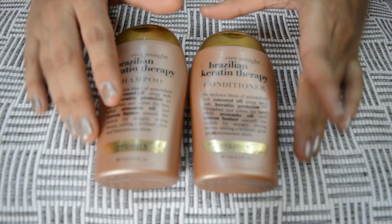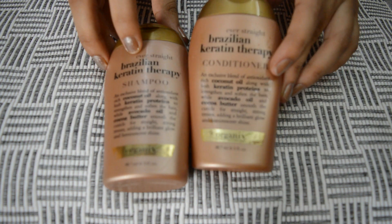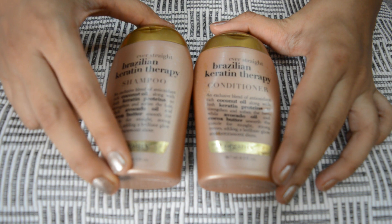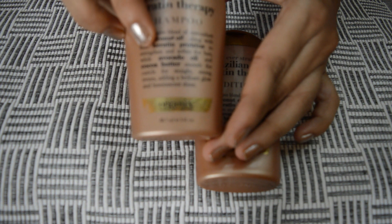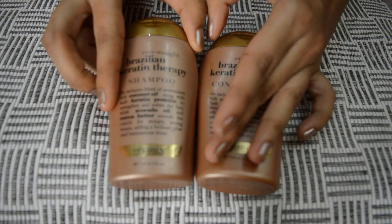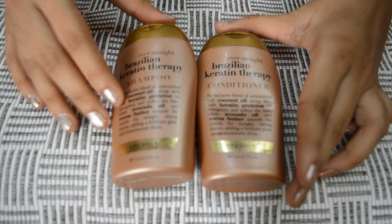Hello friends, I'm here with a review of Organics Brazilian Keratin Therapy shampoo and conditioner. I bought this for 270 rupees. The shampoo and conditioner is a blend of antioxidant-rich coconut oil, keratin proteins, avocado oil, and cocoa butter. It is sulphate and sodium chloride free formula, which is a major pro of this shampoo.